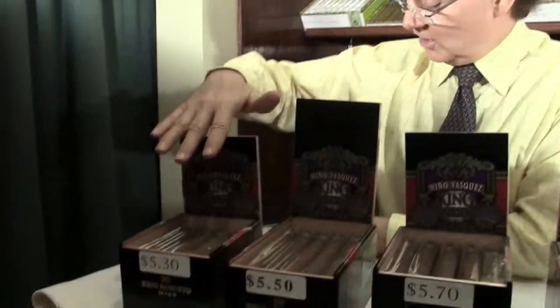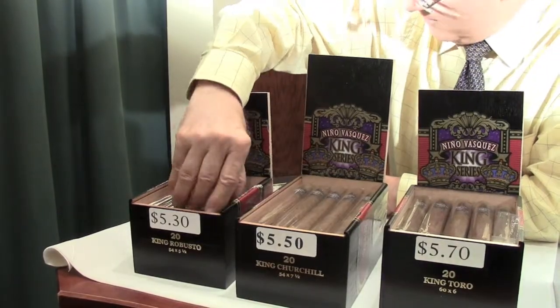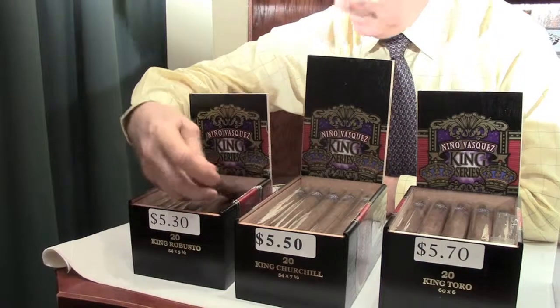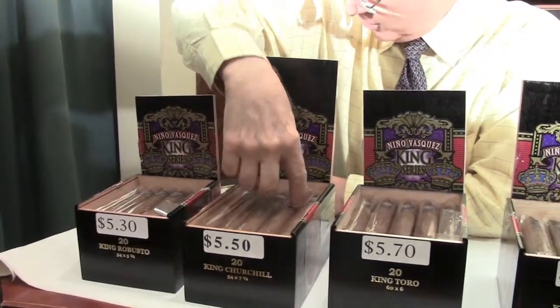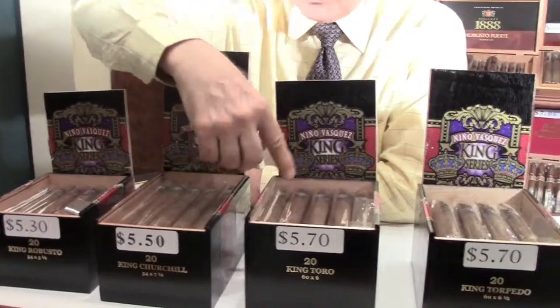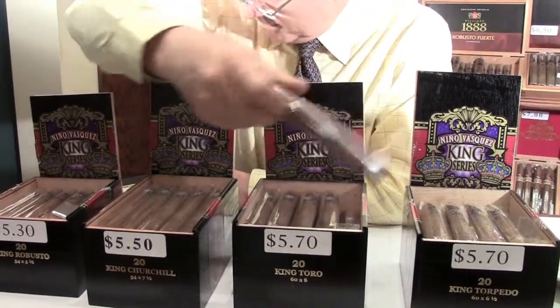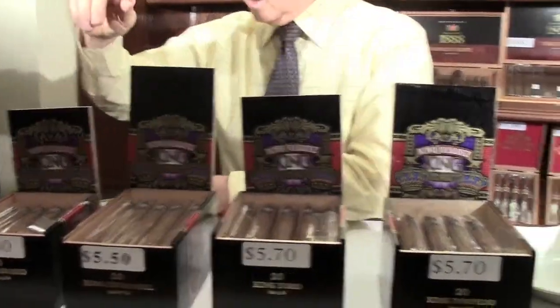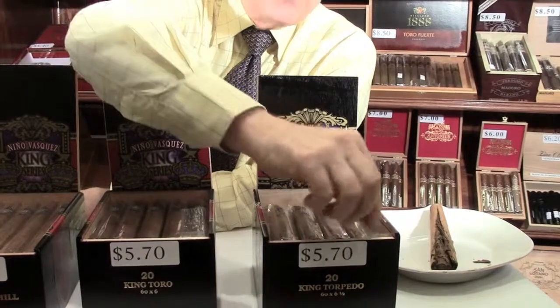Fantastic. How many sizes can people find? There are four sizes in this line. The first is the King Robusto, which is a five and a half by 54 ring. And then we have a Churchill, which is a standard Churchill size — seven and a half by 54. And then we have a Toro; they're using big rings on these — six by 60 — which a lot of people like today. And then they have a Torpedo, which is six and a half by 60.